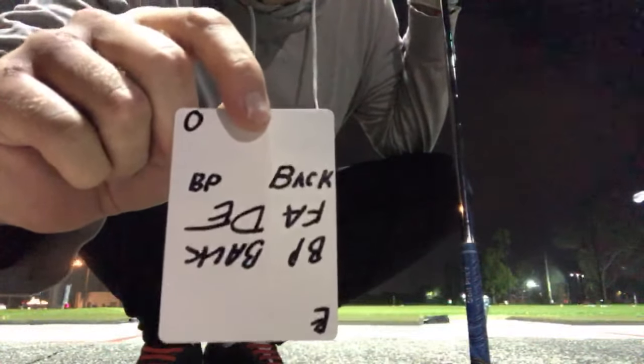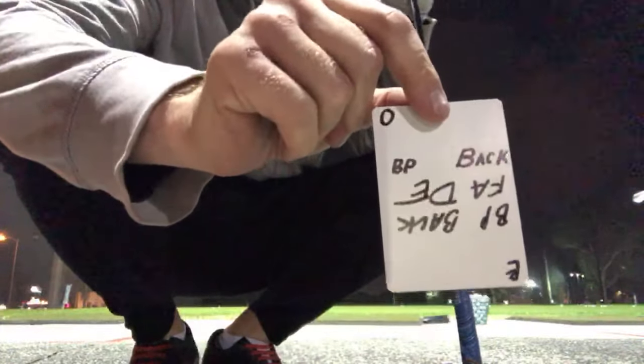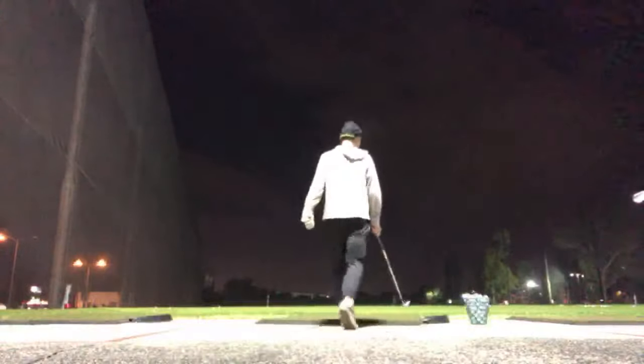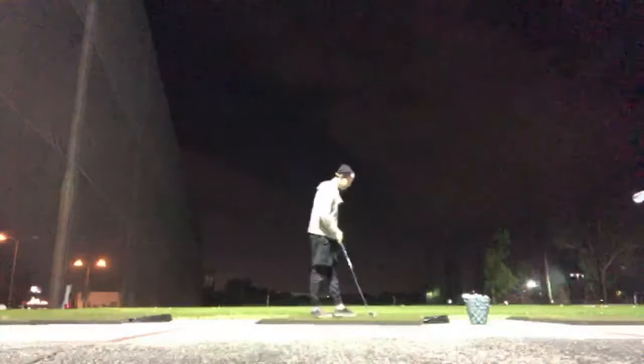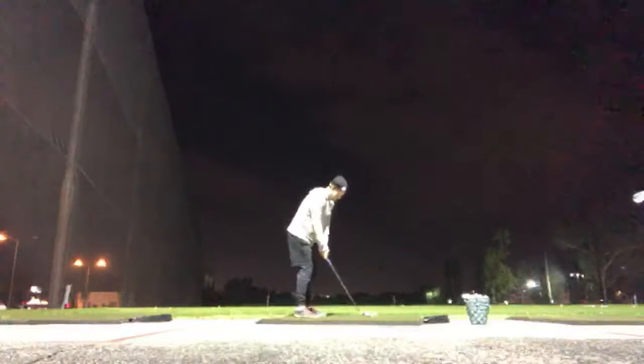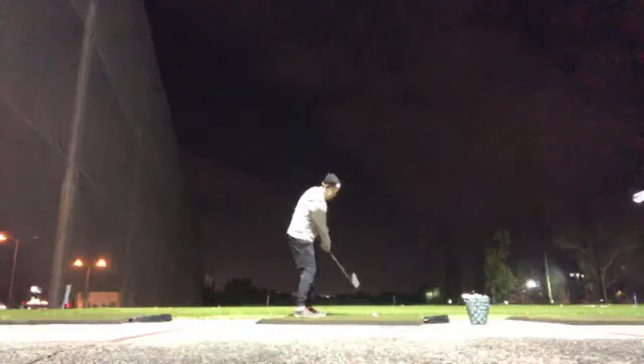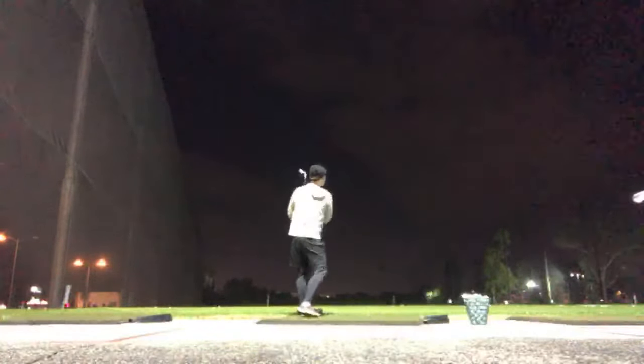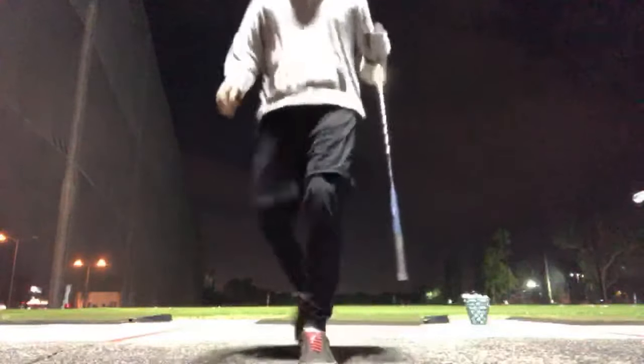The next one is 'ball position back' — one of those counter-indicated cards. The ball position is way to the back but I've got to hit a fade. I put the ball along my right foot. This is counter-indicated because I could usually hit a draw from this position more easily, so I have to figure out how to hit a fade from here. It was perfect — drew the ball back position and hit a fade.